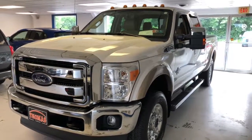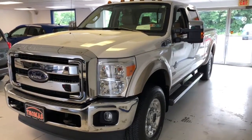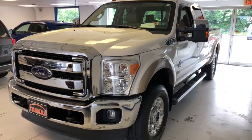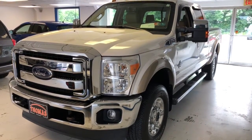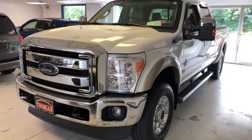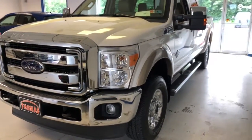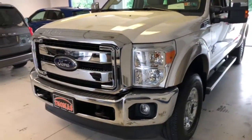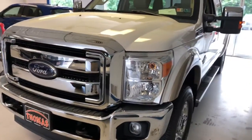Here's a 2012 Ford F-350 crew cab, Power Stroke diesel, 69,500 miles in pearl white with a two-tone tan. One owner with a clean Carfax. Really, really sharp, excellent condition F-350 here with a hard-to-find combination of miles and condition.